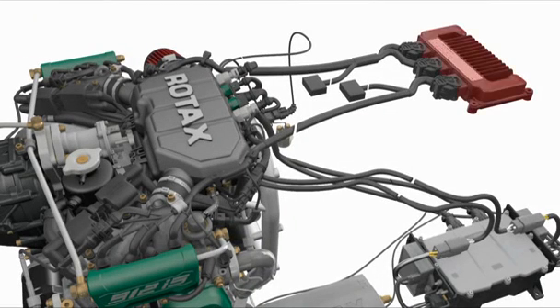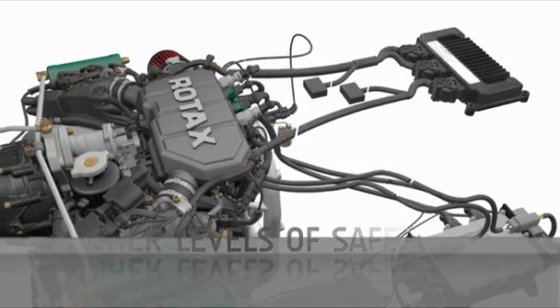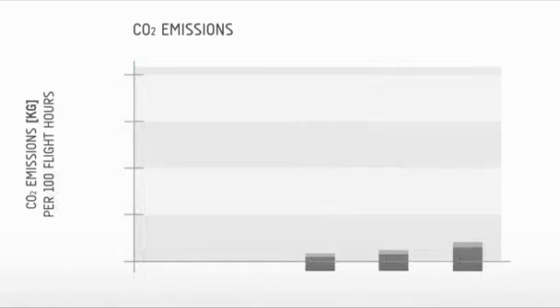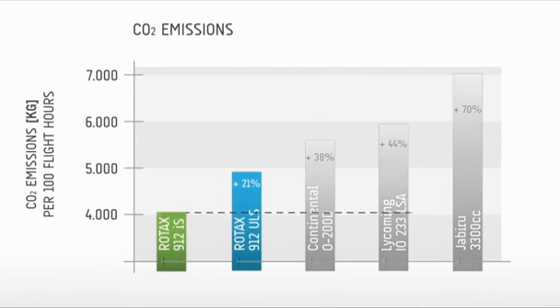Let's have a closer look at the details of the ECU. The ECU controls the fuel and air mixture electronically and is implemented redundantly in order to ensure higher levels of safety. With the 912IS, you will have the appropriate fuel-air mixture at every altitude. The result is an eco-performing engine with reduced fuel consumption and carbon emissions.